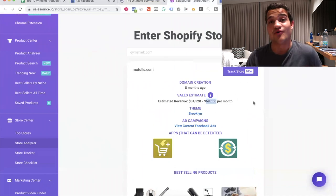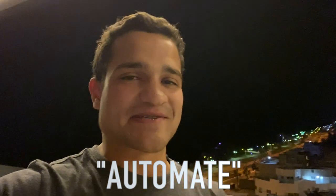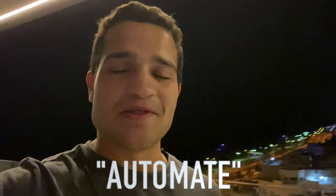Quick note: if you want to win a list of 21 exclusive winning products, just comment "automate" down below and I'll send you the list.